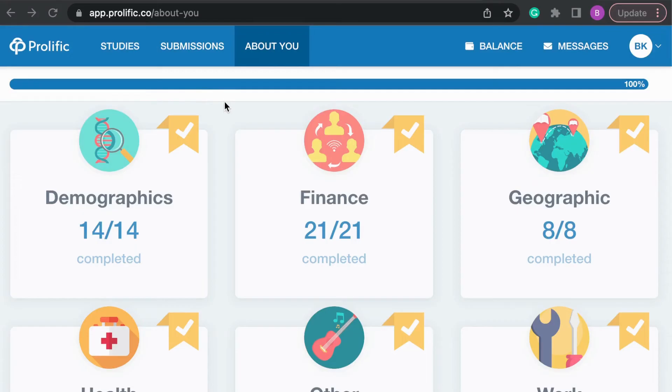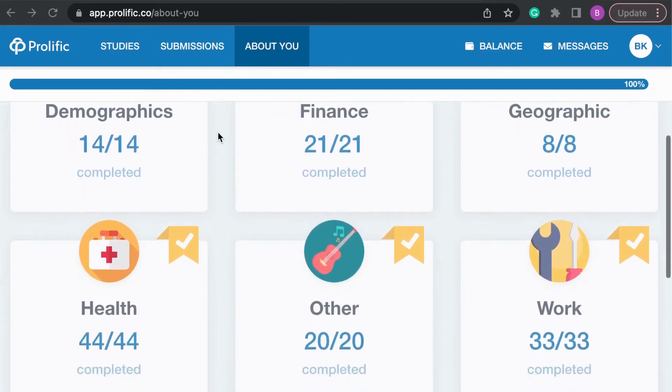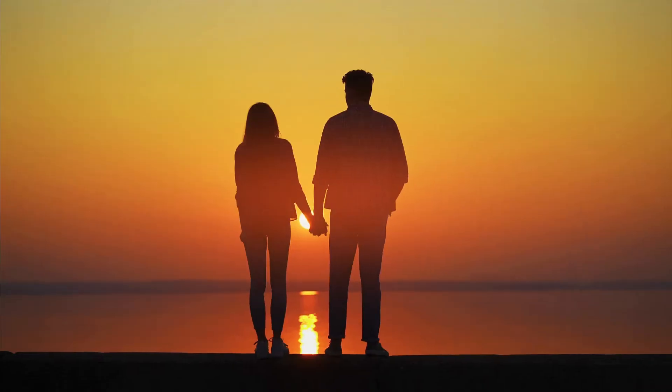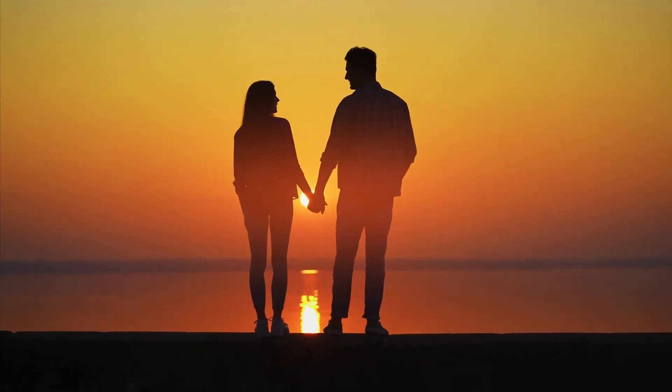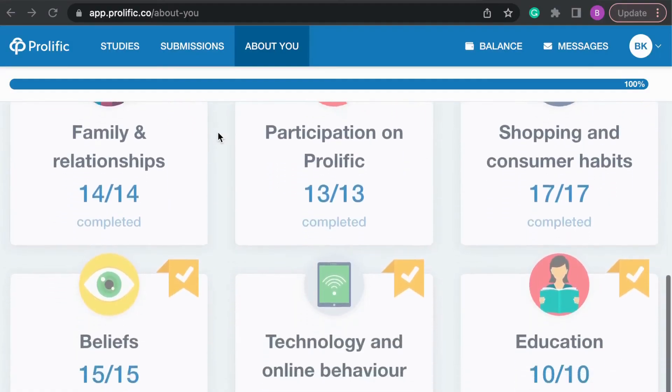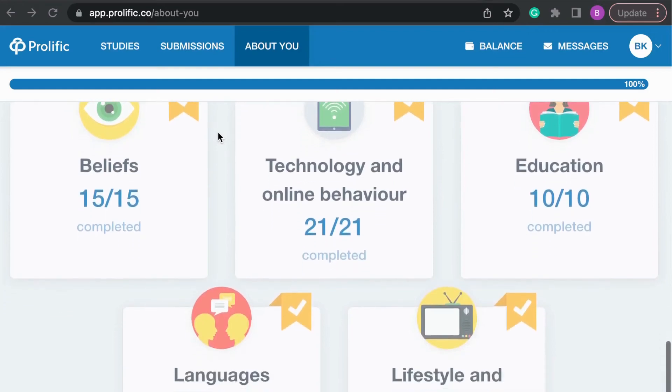In order to maximize your earnings on Prolific, there are some important tips that I recommend and personally implement as well. Starting off, one thing I really like about Prolific is that it allows you to enter all your demographic information even before taking a study, so that way Prolific can automatically match you to surveys that are meant for your demographic. I highly recommend going to the About You section of Prolific and filling out your information, which will end up saving you so much time in the long run.